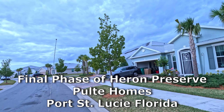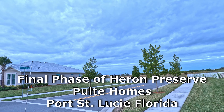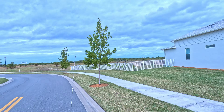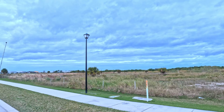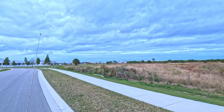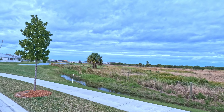This is our neighborhood, right here. We're in the back — this is phase one. There you can see where they're building all those houses. That's the end where we're at.